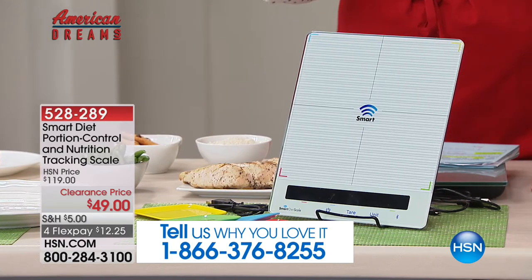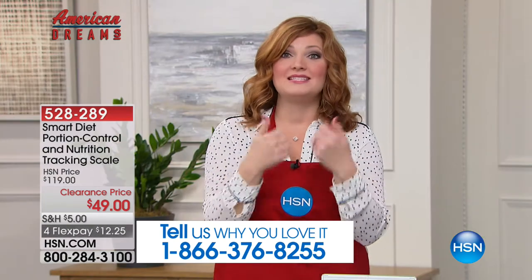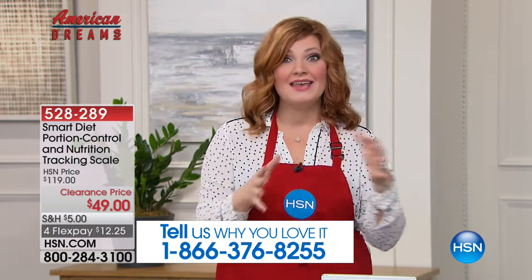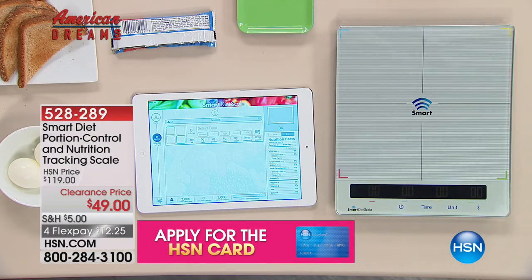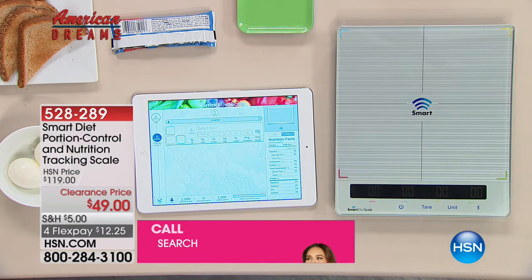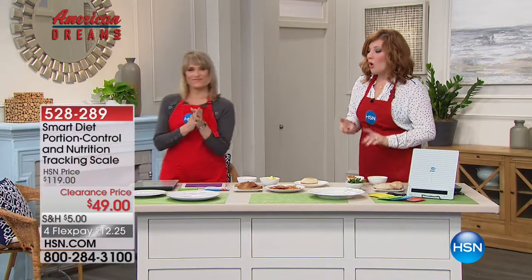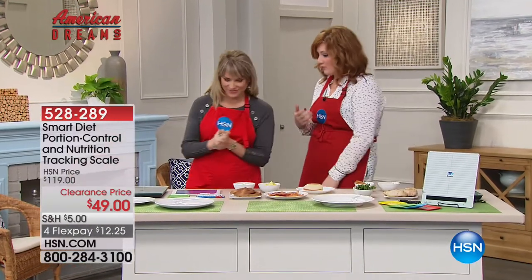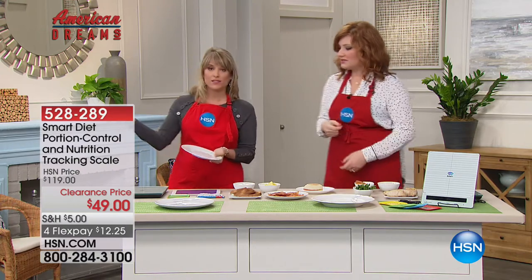It doesn't mean you have to be on a diet or counting calories — this is just helping you have the best health and wellness of the new year. At $49, we have more than slashed the price in half — we're taking $70 off, the lowest price we've ever offered. We're getting out Kelly Dedring, our expert in the kitchen. Almost 200 of these have already pre-sold. Let's think about getting healthy and fit for the new year.